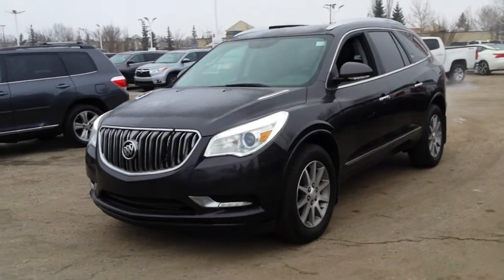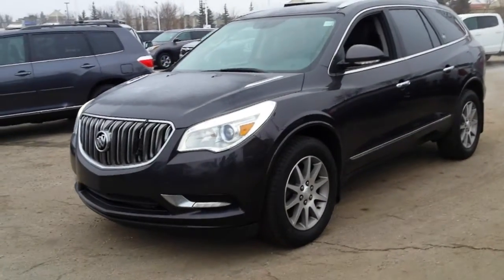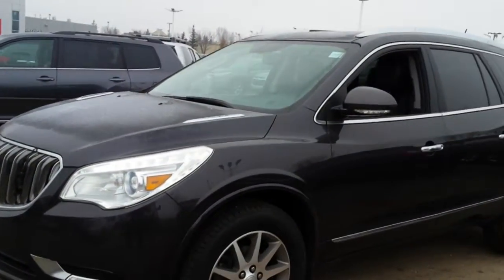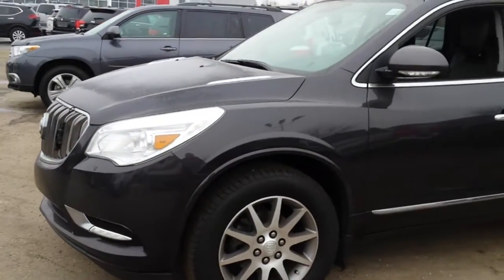Tiffany, it's Mark here from Sherwood Nissan. This is a 2015 Buick Enclave. I think this is one you inquired on. You can see it's in very nice shape.